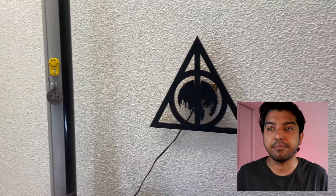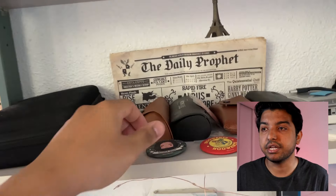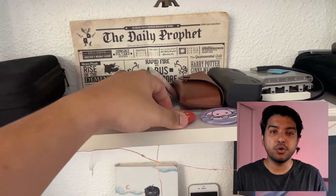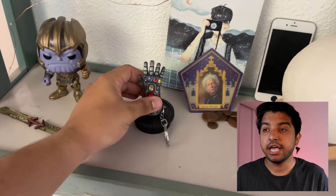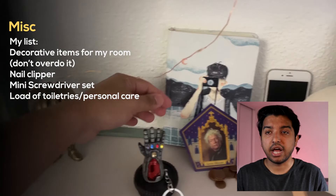Coming to the miscellaneous category: I had a couple of things I wanted to bring, like this Deathly Hallows sign from Harry Potter that I bought during Comic Con — I love it. I also got a few physical books, a pair of sunglasses, and other things I've been collecting over the years. You need to be very cautious with this stuff because it can take up a lot of space if you decide to bring a lot of it. Decide wisely.